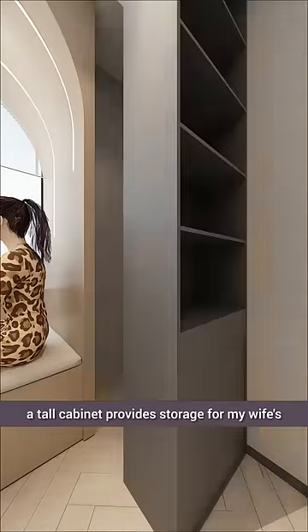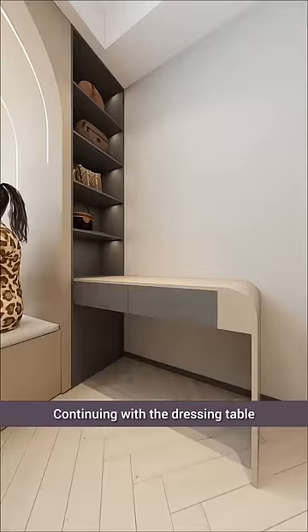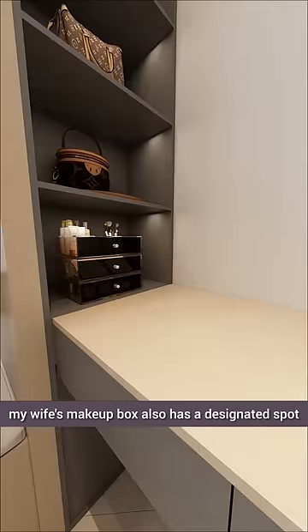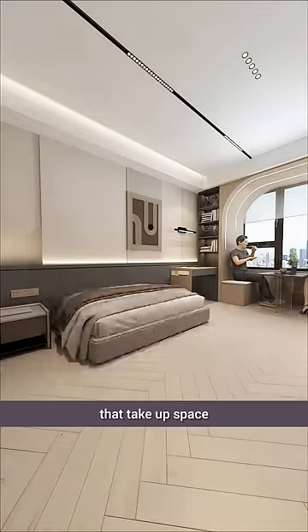On the opposite side, a tall cabinet provides storage for my wife's collection of handbags. Continuing with the dressing table, my wife's makeup box also has a designated spot. Placing a mirror on top avoids bulky, ready-made furniture that takes up space.